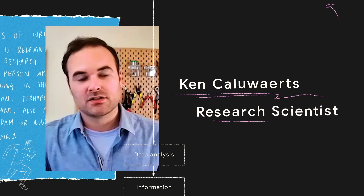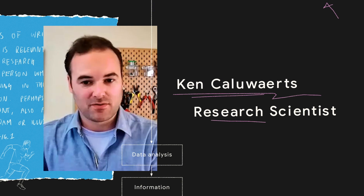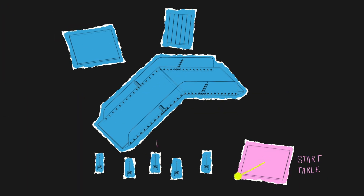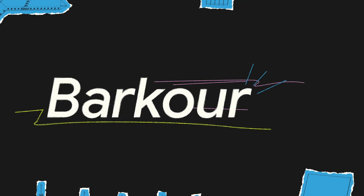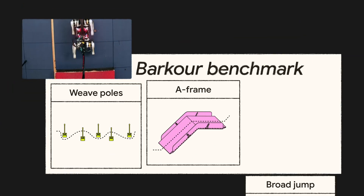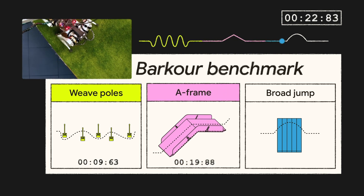We realized agility is a vaguely defined concept and it means something different to everyone. Which is why Ken and other researchers have developed a universal benchmark called Barkour, inspired by dog agility competitions. The benchmark tests a variety of mobility skills within a limited time frame.